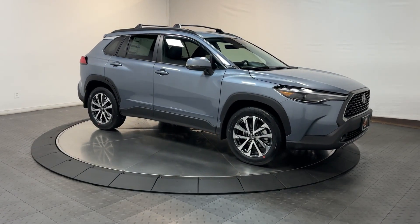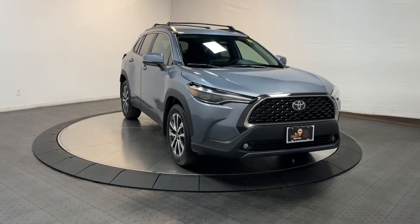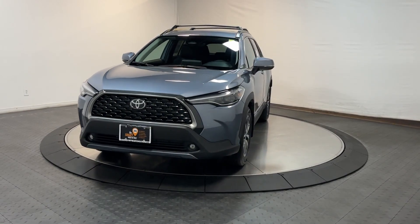Creature comforts blend with smart practicality in this no-nonsense Corolla Cross. See for yourself when you take it out for a test drive. Our professional staff looks forward to giving you excellent service.